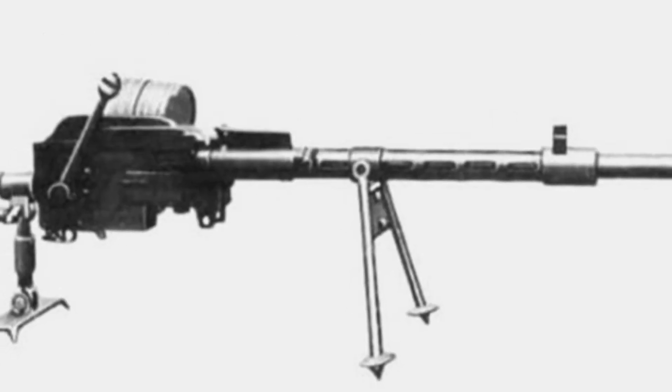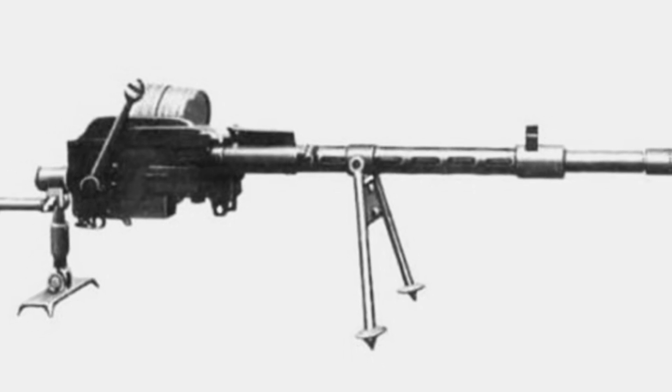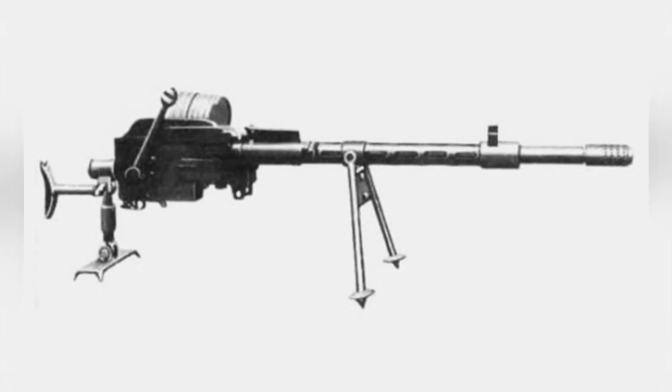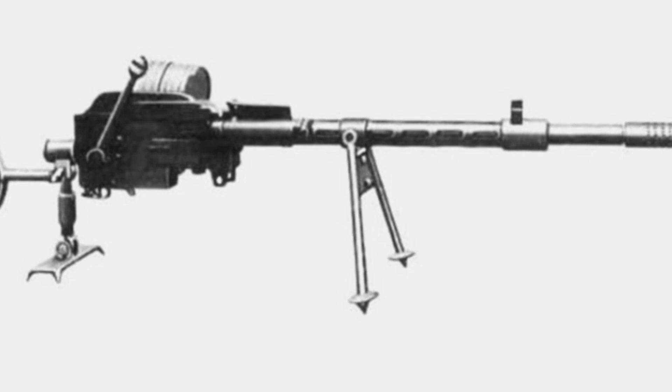In the early 1930s, Denmark began developing a new anti-tank gun to counter advancing tank technology. In 1935, they introduced the Madsen M1935 anti-tank gun, which was an automatic weapon. It was classified as a light automatic cannon, anti-tank gun, and even an anti-aircraft gun.